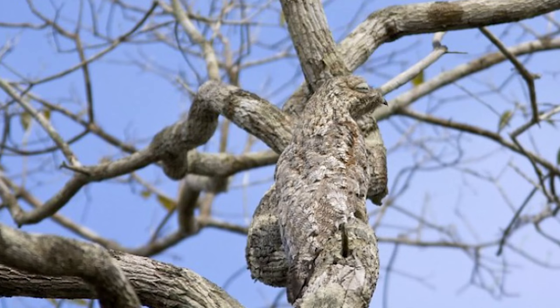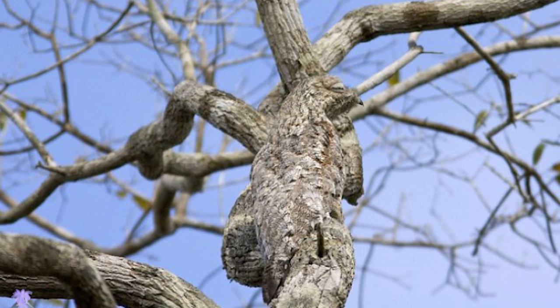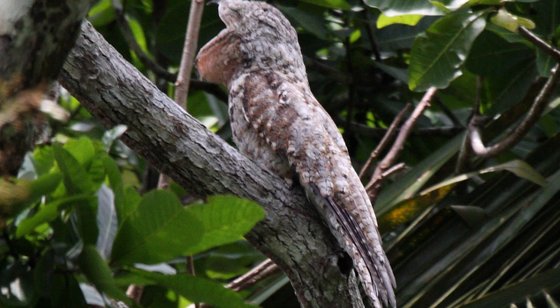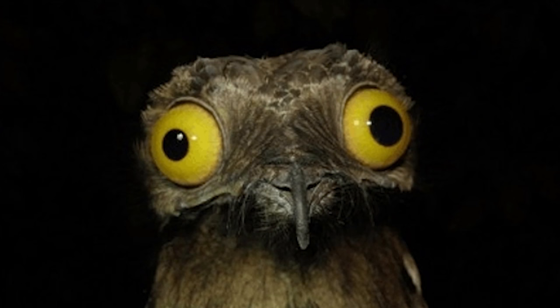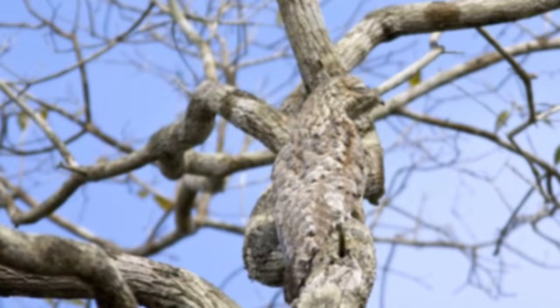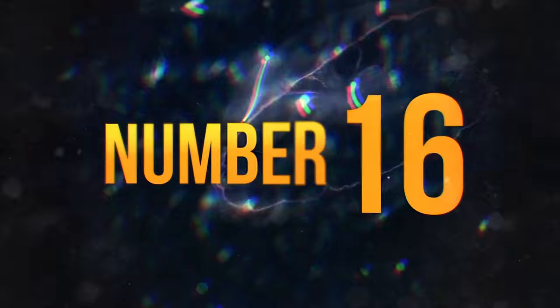Number 17. This tree looks rather boring until you spot the great potoo that is relaxing on it. When all the leaves are on the ground, the only thing you notice on a tree is bark, and the great potoo's colors are extremely close to bark, making it much easier for them to hide in plain sight. And considering what a great potoo looks like on a normal day, some people believe it's a good thing they are hard to spot.